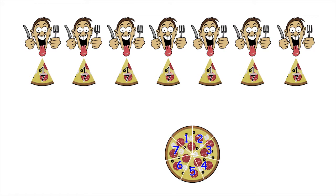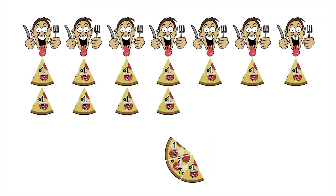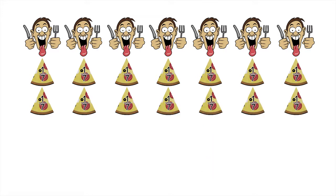We can divide the second pizza up the same way. There are seven customers, so the second pizza gets divided up into seven equal sized slices. Again, each customer gets exactly one seventh of the second pizza.